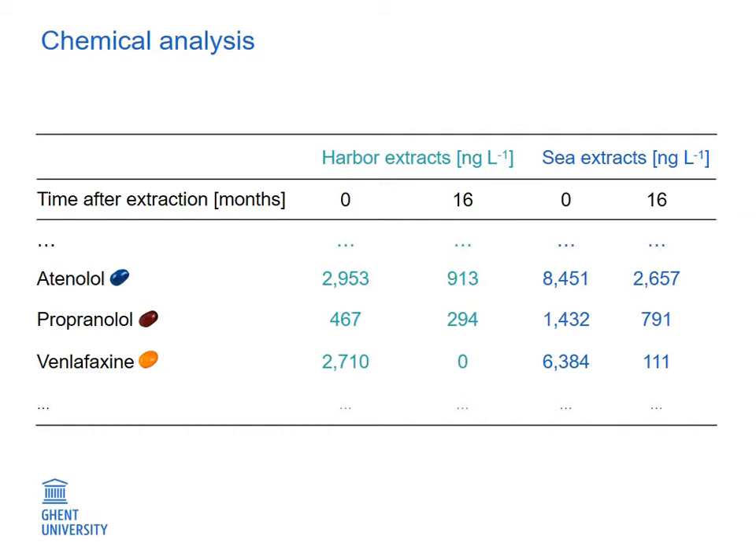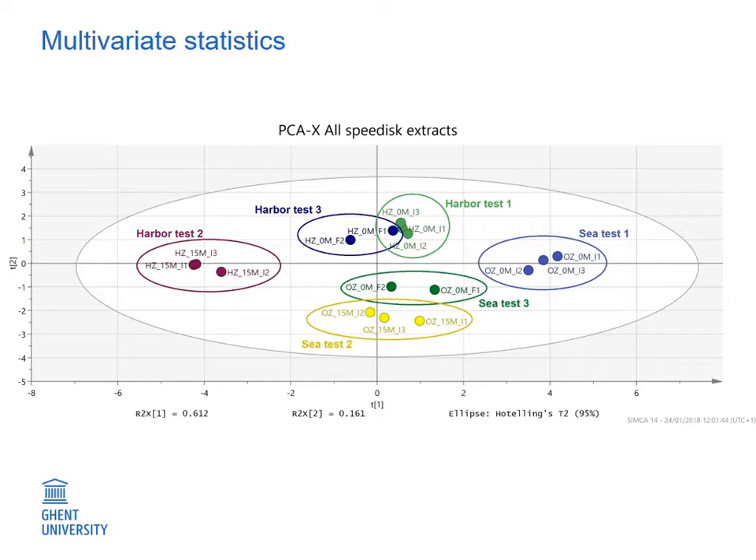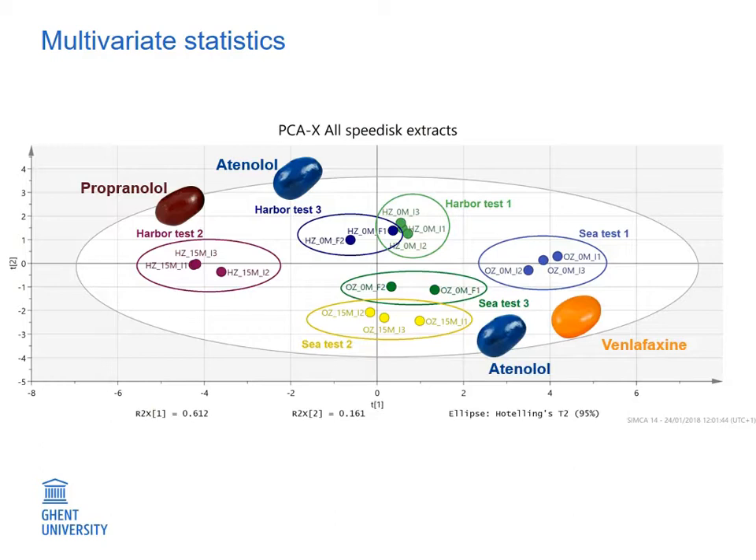To strengthen this hypothesis, we performed chemical analysis to identify a total of 89 personal care products, pesticides, and pharmaceuticals. Three example compounds showed a clear decrease in concentration over time. We further performed multivariate statistics to identify differences in mixture composition between the effect-showing and no-effect-showing extracts. This led to the identification of responsible chemicals: the two beta-blockers Atenolol and Propranolol in the harbor samples, and Atenolol and the antidepressant Venlafaxine in the reference samples.